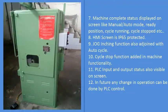6. Alarm remedy is also given on screen pages by pressing the alarm help key. 7. Machine complete status is displayed on screen, such as manual/auto mode, ready position, cycle running, cycle stopped, etc.